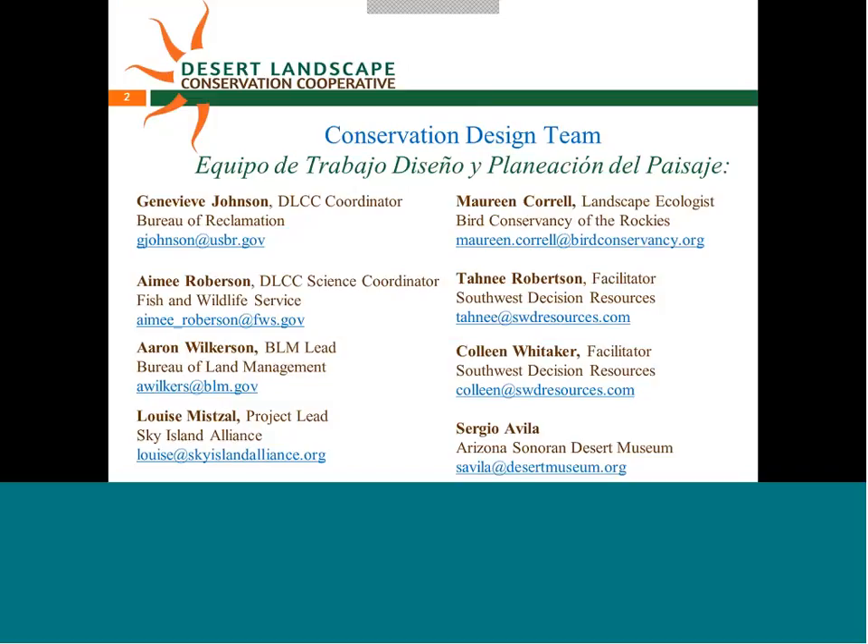Here is the Conservation Design Team. I work with Sky Island Alliance as a Conservation Director based out of Tucson. We have the Desert LCC Science and General Coordinators, Amy Roberson and Genevieve Johnson, and Erin Wilkerson working on the BLM side. I'm excited to introduce Maureen Correll, who has come on in the landscape ecologist capacity. And we have Tony Robertson and Colleen Whitaker from Southwest Decision Resources, and Sergio Avila with the Arizona Sonoran Desert Museum on the Facilitation Collaboration side.